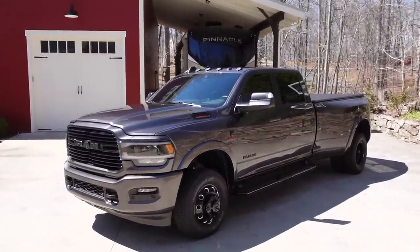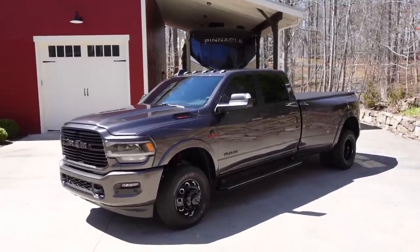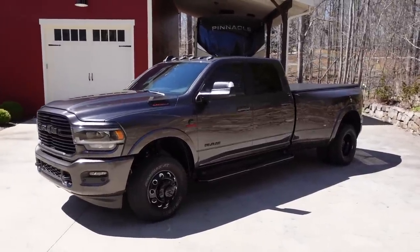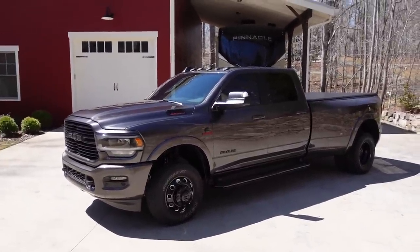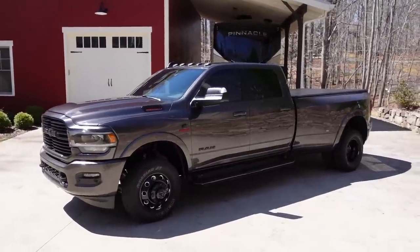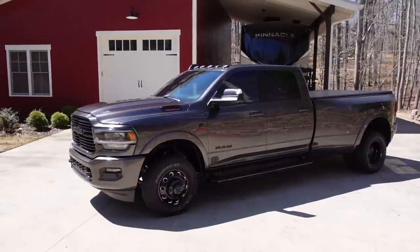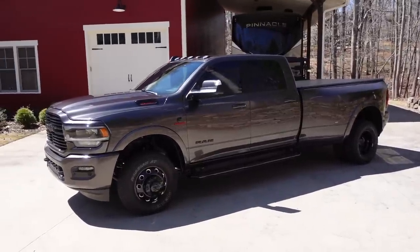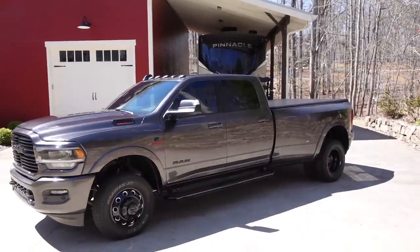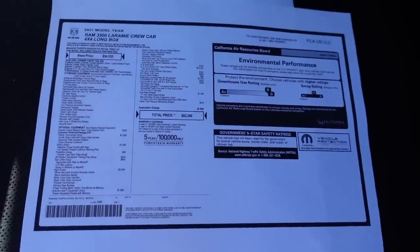In today's video, there are three things I want to accomplish. First, I want to go over the build sheet on mine and explain why I ordered the specific options. Second, I want to share why I skipped some of the other more popular options. And third, I want to share the mistakes I've made in the past when buying trucks and share what I wish I had known then that I know now. So hang around to the end — I really want to make this video helpful for folks looking to tow, especially fifth wheel owners.